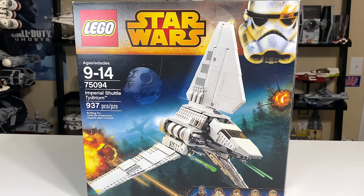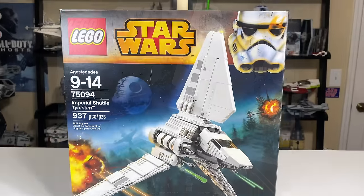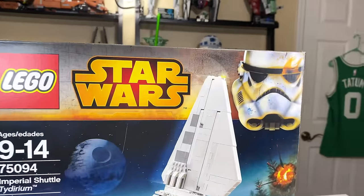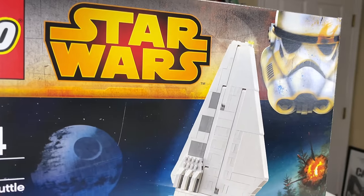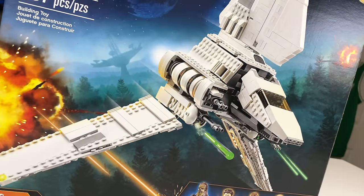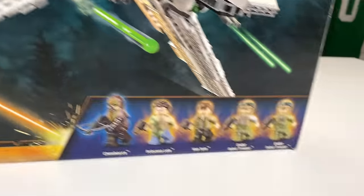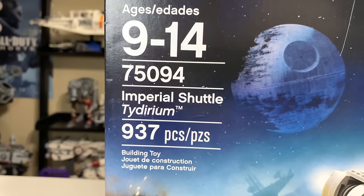My favorite LEGO Star Wars set ever is the UCS version of this, and this is a really good and well done play set. When it was released in 2015, this set was $100 and adjusted for inflation, that's about $110 in 2020 money. It's set number 75094, includes 397 pieces, five minifigs, and its official name is the Imperial Shuttle Tydirium.